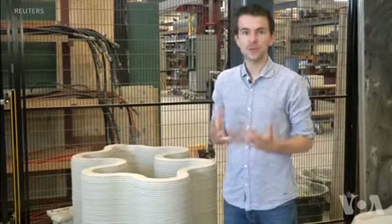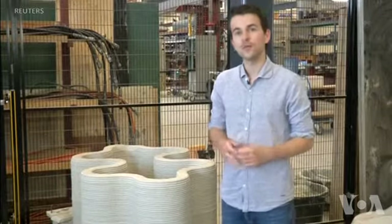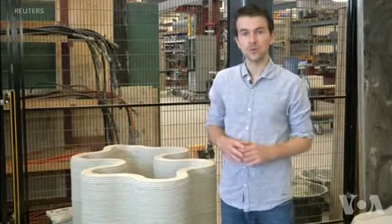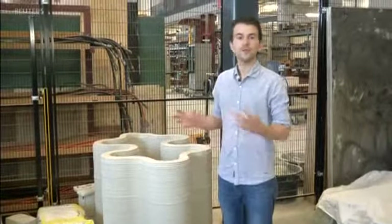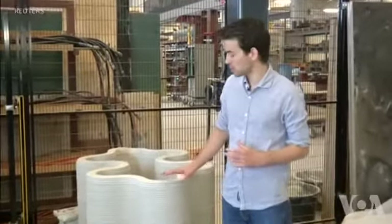We start with a digital 3D model on your computer. This model then gets sent to the 3D printer and it will print it from bottom to top, layer by layer, without any temporary supports or formwork until the object is complete. Structural research engineer Rob Wolfs says the technique is